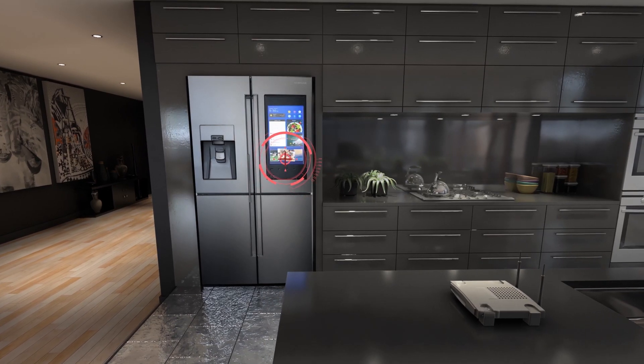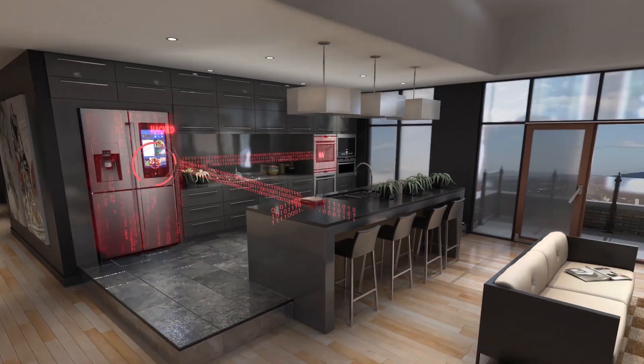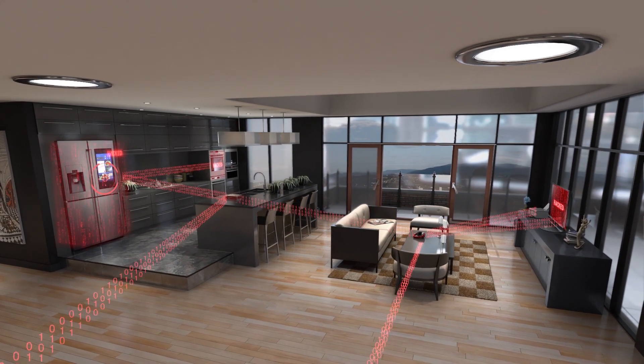Once inside a home IoT device, like a connected refrigerator or router, hackers can move into the wider network of your home or office where they can harvest your personal data and wreak havoc on entire systems.